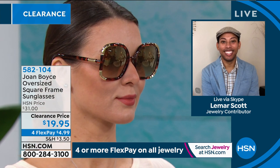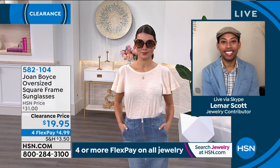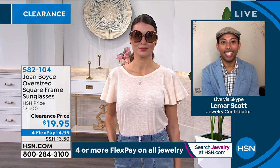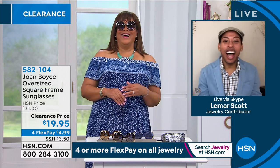Joan Boyce basically modeled these after a very, very expensive pair of sunglasses from Paris. She thought: why do people have to pay $300 and up for high-end designer sunglasses when you can get the very same look for $19.95? It's clear they were inspired by a really expensive high-end pair because they look like a really expensive high-end pair.